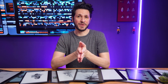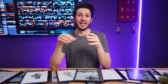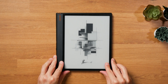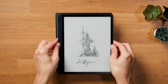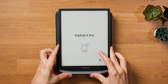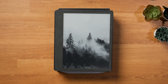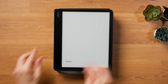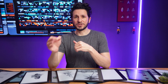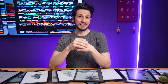I decided to do a couple of measurements to see which ink tablet in the 10-inch segment actually has the best frontlight. The contenders are the Boox Note Air 2+, 3, and 3C, the Boox Tab Ultra, Tab Ultra C, and Tab Ultra C Pro, the Pocketbook Inkpad X Pro and Inkpad EO, the Kindle Scribe, the Kobo Elipsa 2E, the Lenovo Smart Paper, and the Bigme Ink Note X. The first measurement is the maximum brightness, both with the cold white and the warm orange light setting.